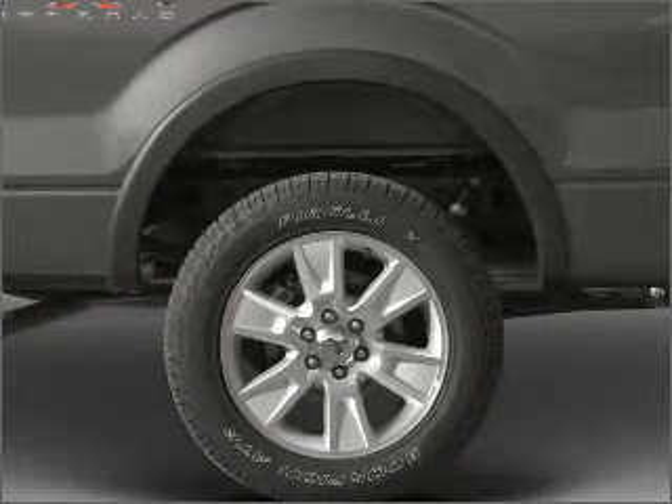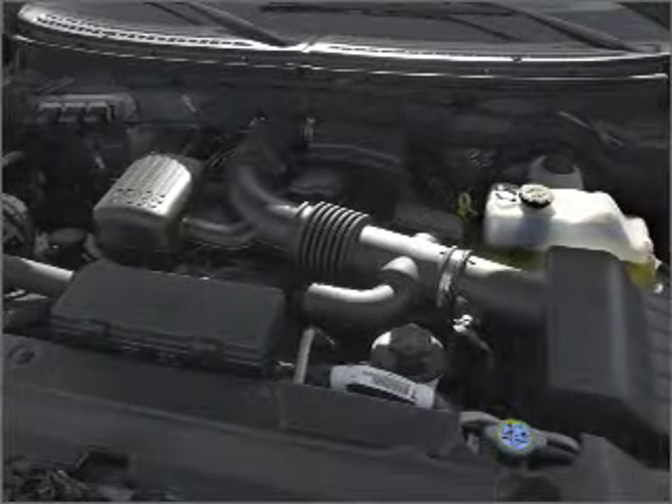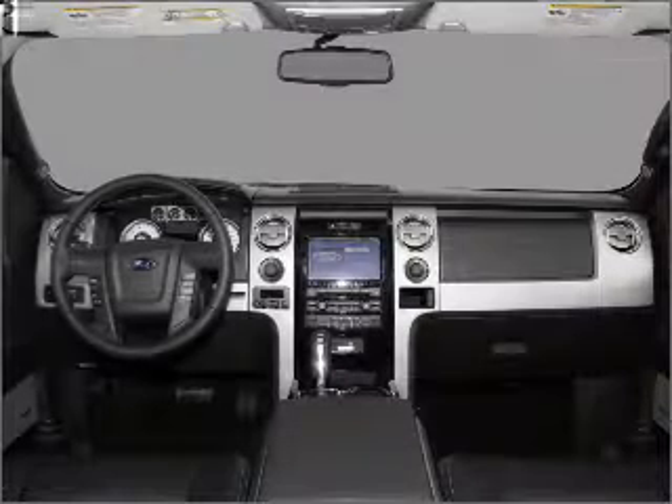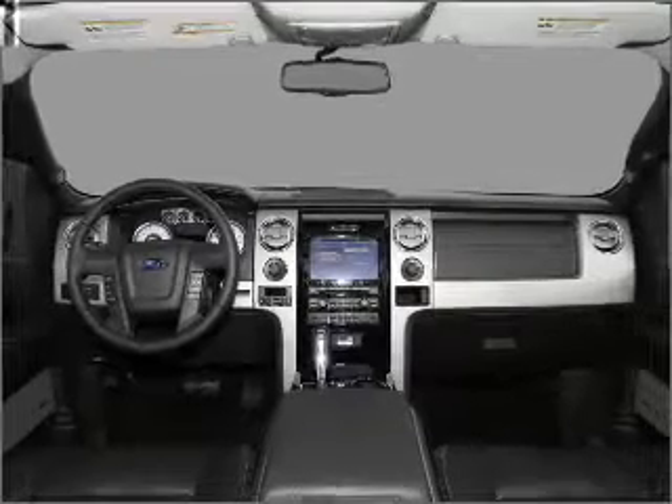He's always hot and she's always cold. Solve this problem while driving with dual temperature controls. There's nothing like a sunroof on a nice day. Memory settings are just one of the extras.